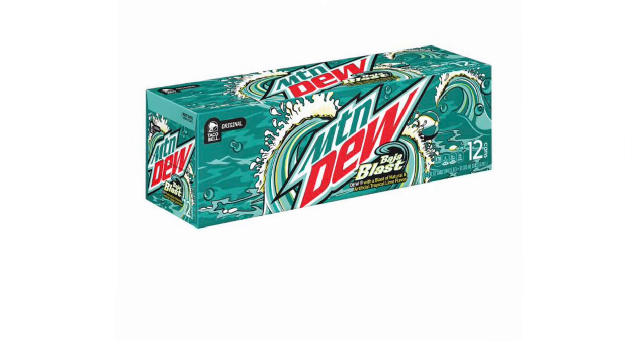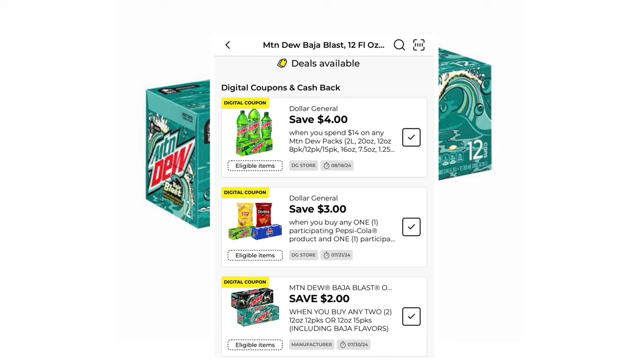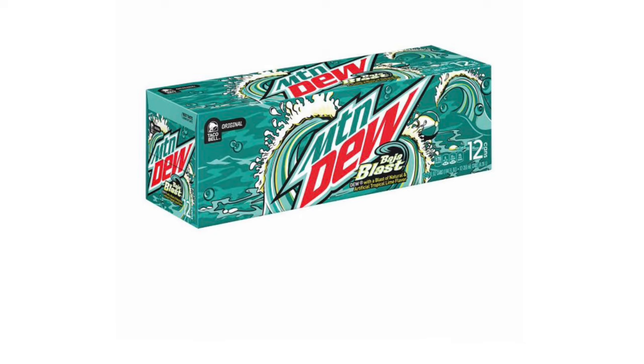Mountain Dew Baja Blast is three for $12 this week. We have the $4 off $14 coupon, and if you buy Baja Blast there's a special manufacturer's coupon giving you $2 off two. So if we do this deal right, we should be able to use the $2 off two Baja Blast as well as the $4 off $14, and maybe toss in some two-liters to get that extra savings.